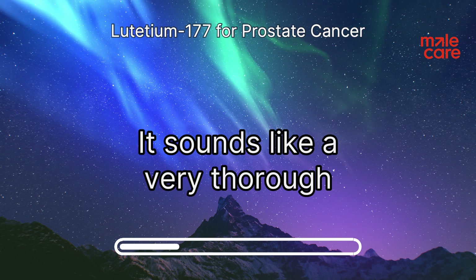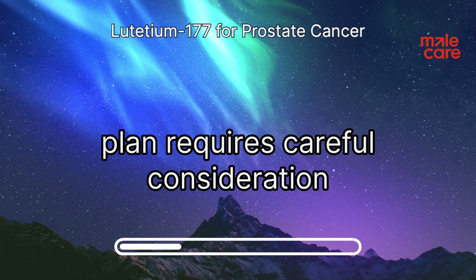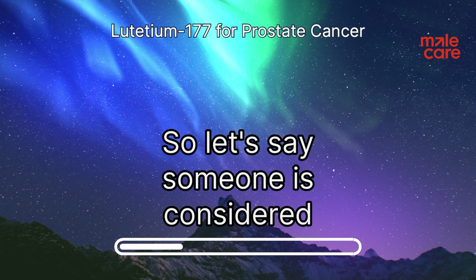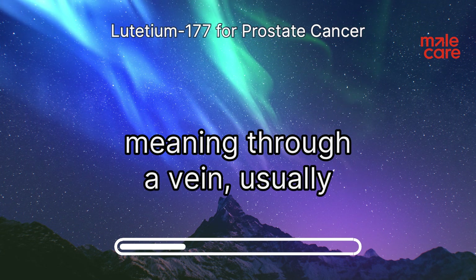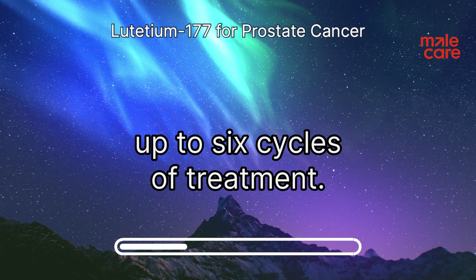It's a very thorough evaluation process — every patient is different, and determining the best treatment plan requires careful consideration of individual circumstances. For patients considered good candidates, the treatment is given intravenously, meaning through a vein, usually every six to eight weeks. Patients typically receive up to six cycles of treatment.